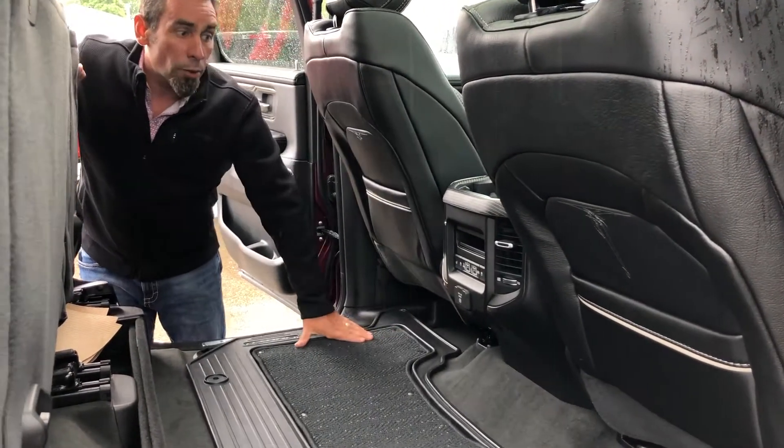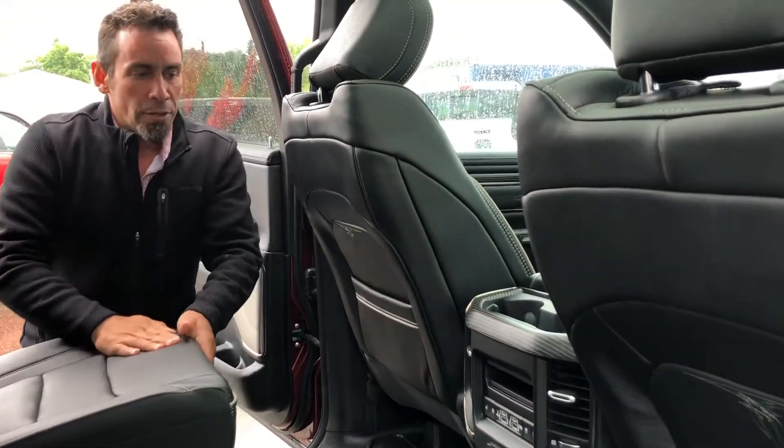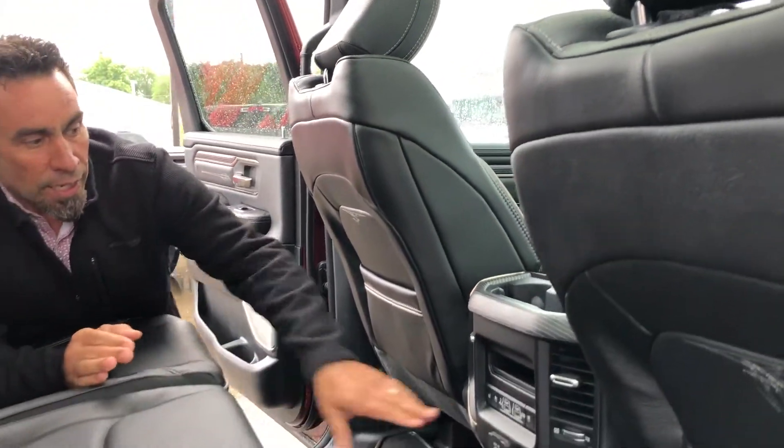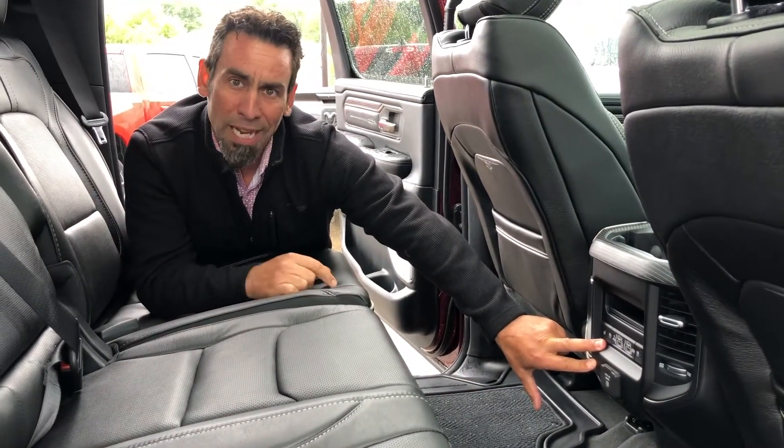The rear seats fold up and fold down, and back here you've also got heated and vented seats — so not only the people in the front but the people in the back get to enjoy that comfort as well.